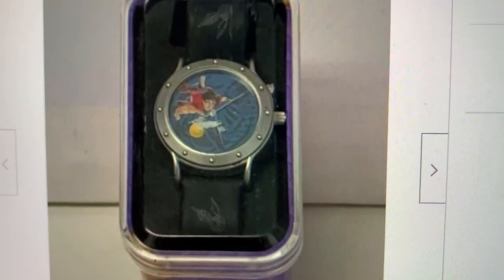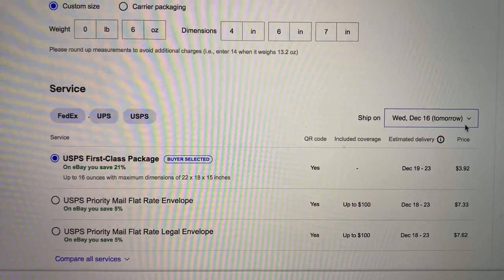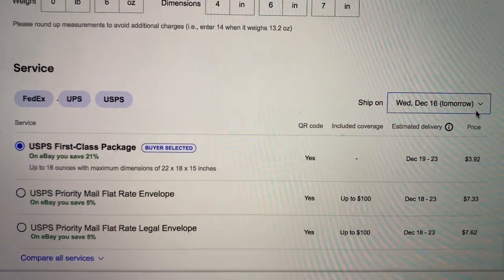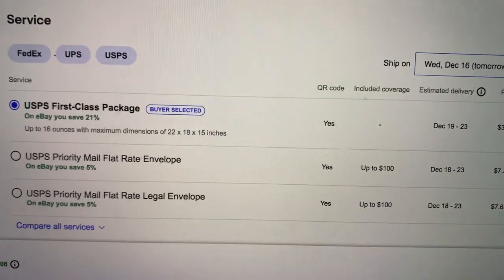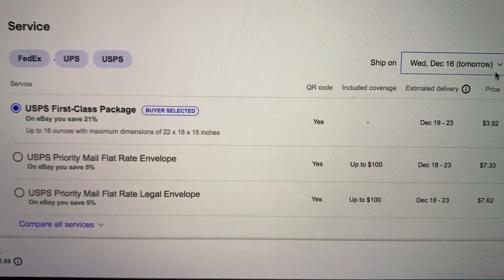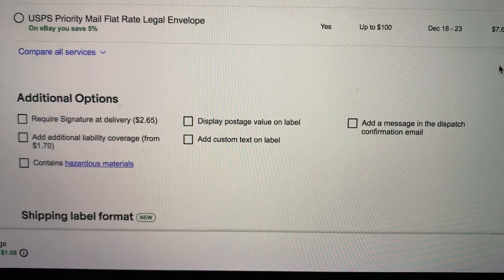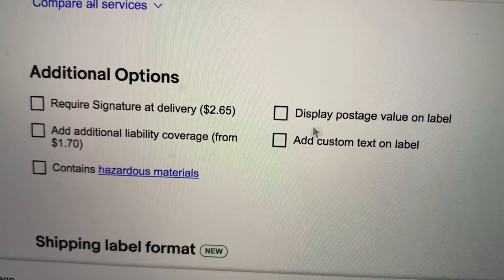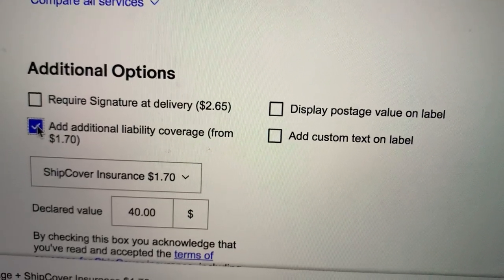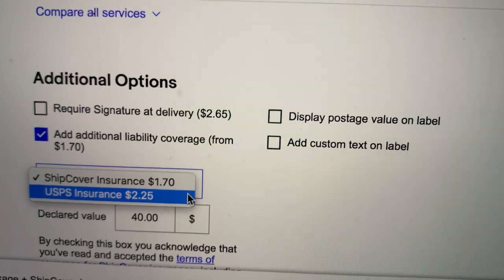So, this is what I discovered. I'm just filming my screen with my phone to keep the address and stuff private. The package is approximately 6 ounces, and I've got the dimensions in, and first class would be $3.92. If I want to upgrade it, it's going to be $7.33 for a flat rate envelope, but I think I just want to add insurance. You can add additional liability coverage from $1.70. Ship Cover insurance is $1.70 when you're using eBay, or you can use USPS insurance for $2.25.